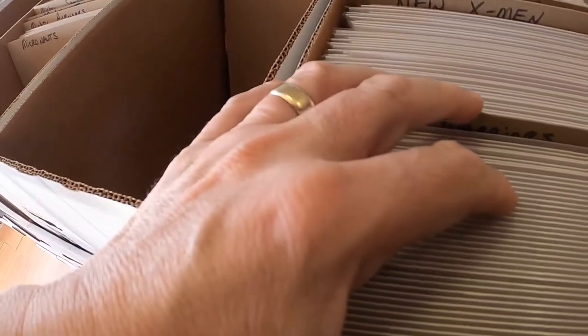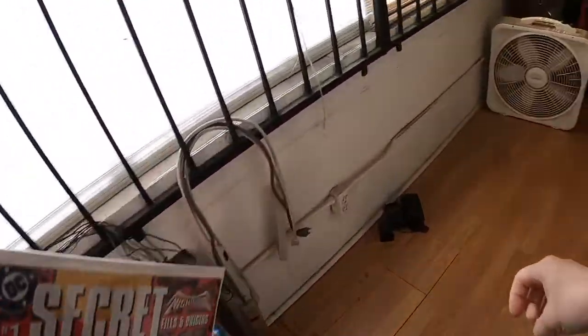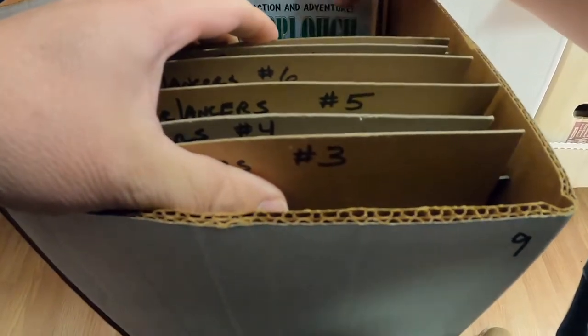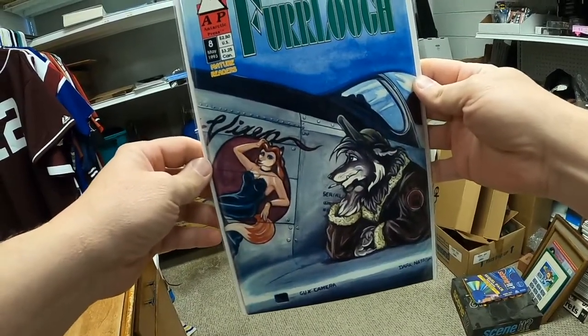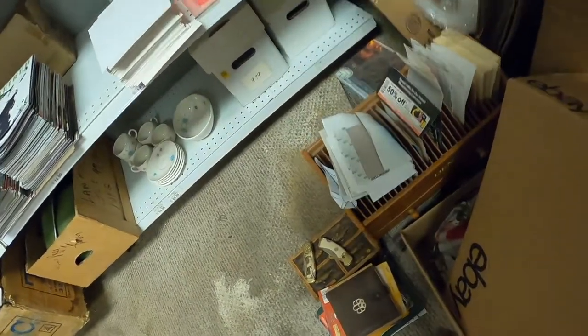Now we have a couple more comic books. The first one is Furlough issue number 8 — one of those anthropomorphic comic books published by Antarctic Press. We will be shipping it in a Gemini mailer.